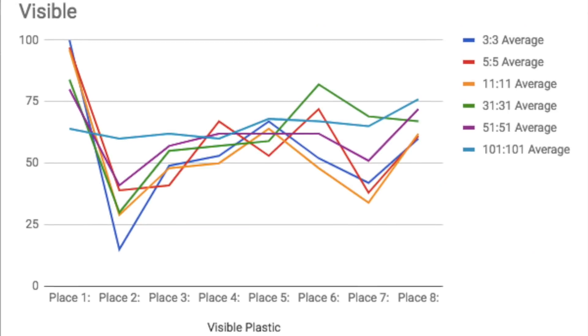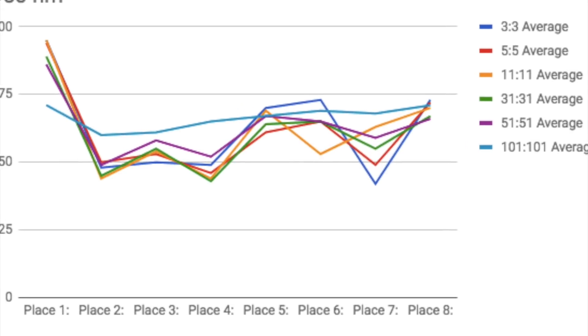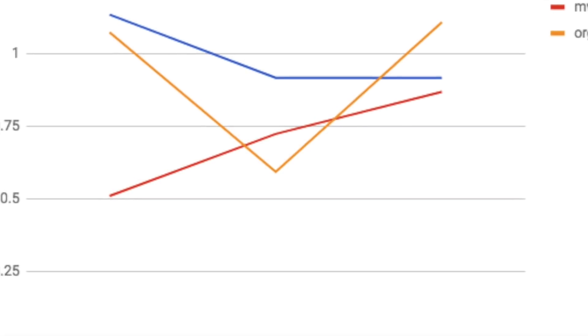Instead, I developed a novel system using infrared LEDs of different wavelengths as well as visible light, combined with a high-resolution infrared camera.